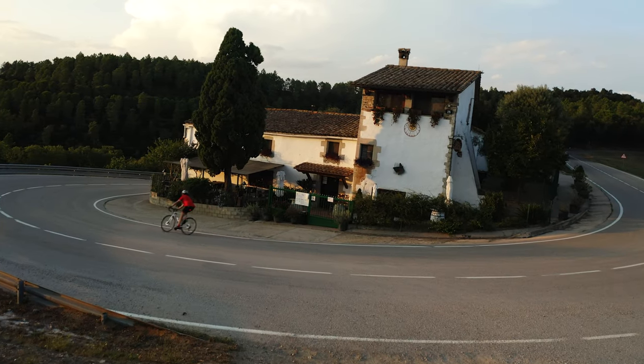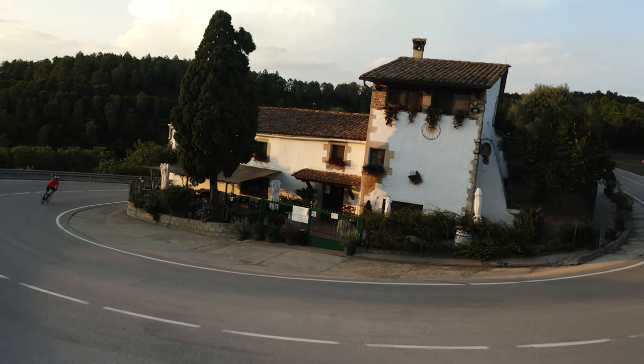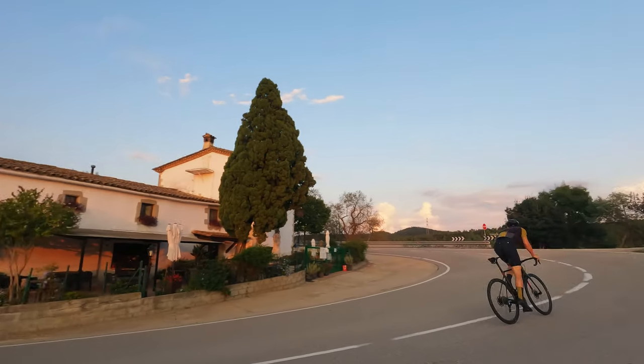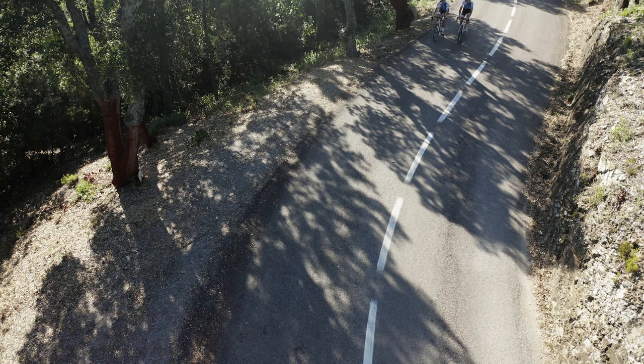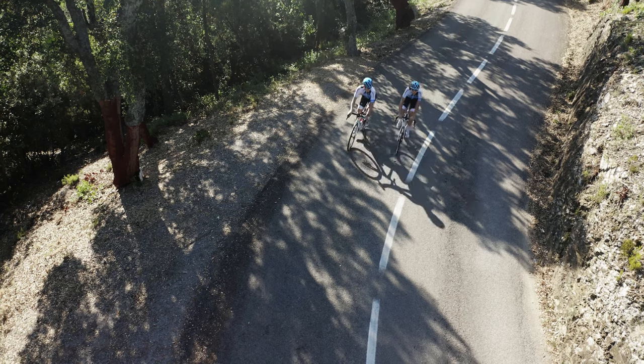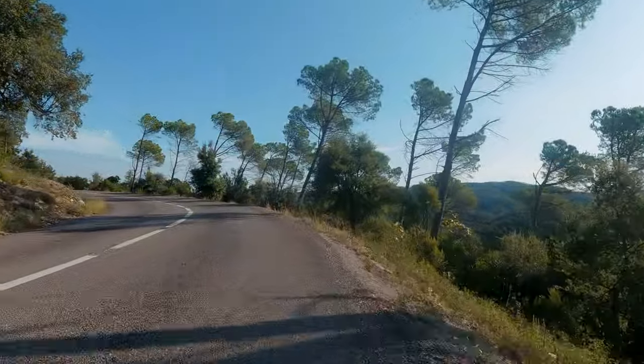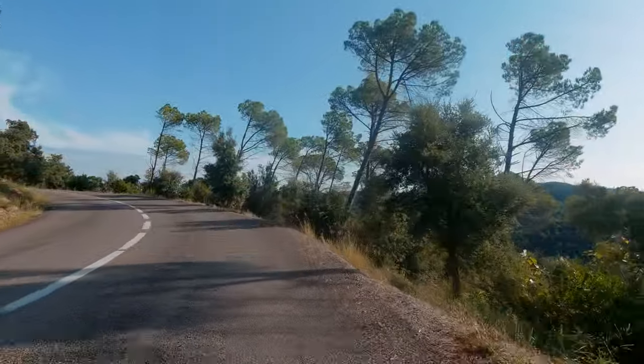The first landmark is Canmascourt, the white building on the apex of a hairpin, a little under halfway up the first section. There's another 2km or so through dappled sunlight, with the trees thinning a little to give views of the wooded slopes revealed as you gain elevation.